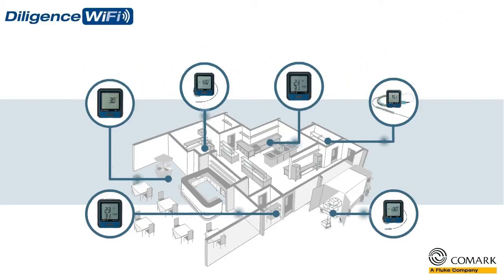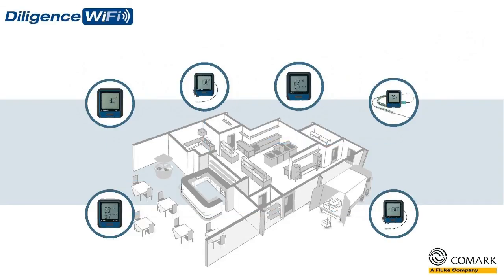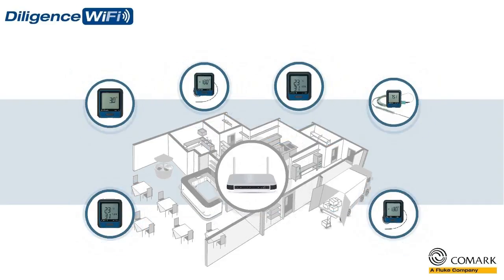They will monitor, measure, and record temperatures in real time, and then send that data via your Wi-Fi network to the Comark cloud.